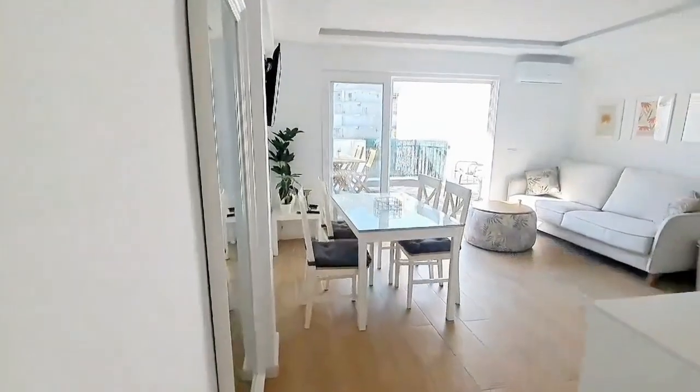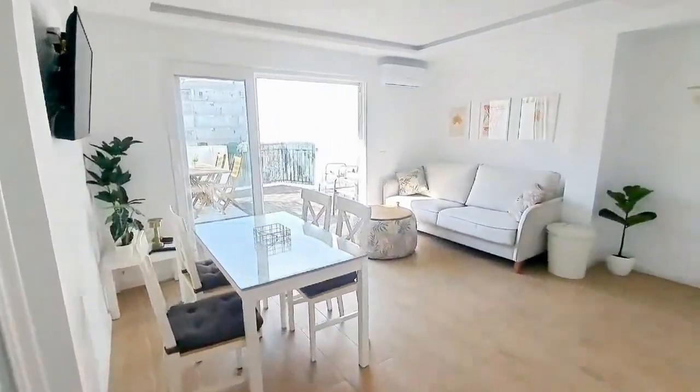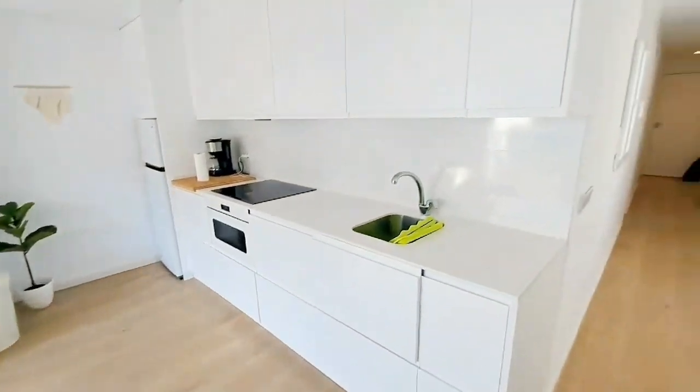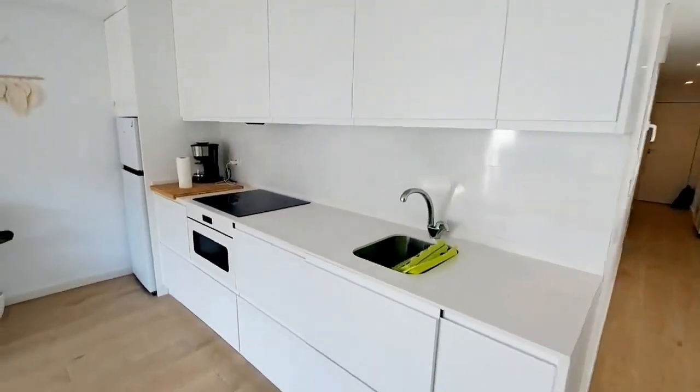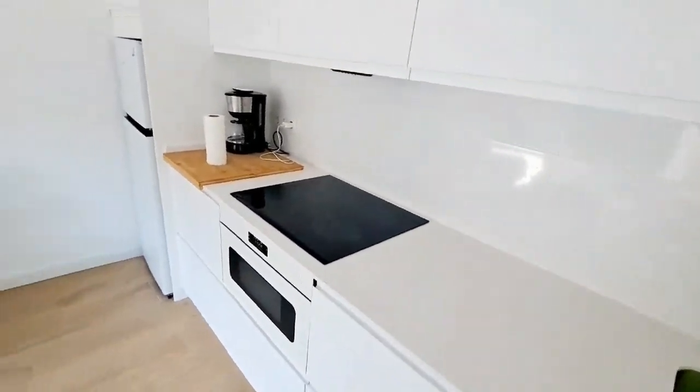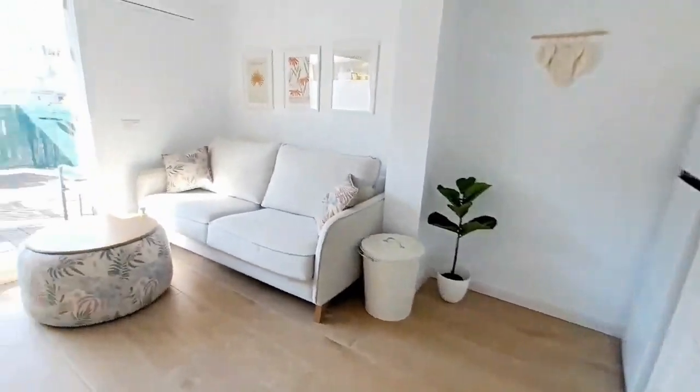Here we have the living room with a nice dining table and also a cozy couch in front of a TV, and also an equipped kitchen with a coffee maker, an oven, a fridge, a freezer, a dishwasher, and anything that you might need.